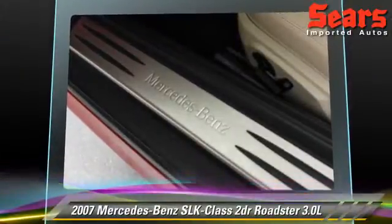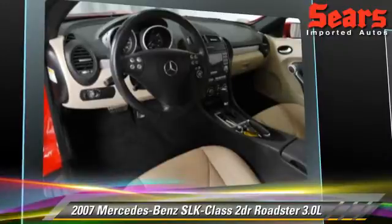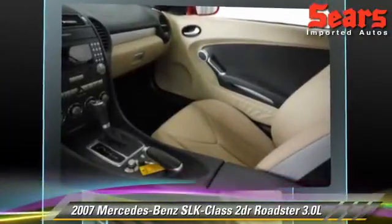Comfort and convenience features include power windows, leather seats, and heated seats. Give us a call to schedule your test drive today.